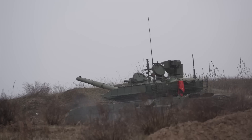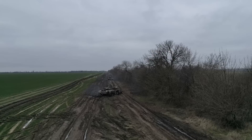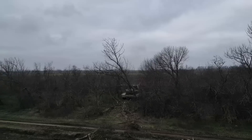The T-90M has a lower profile than the Leopard 2A6, which can make it a more difficult target to detect and engage, especially in a hull-down position. This reduced visibility can provide a tactical advantage on the battlefield.